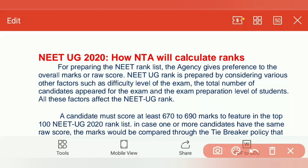For preparing the NEET rank list, the agency gives preference to the overall marks or raw score. NEET UG rank is prepared by considering various other factors such as difficulty level of the exam, total number of candidates appeared for the exam, and the exam preparation level of students. All these factors will affect the NEET UG rank.